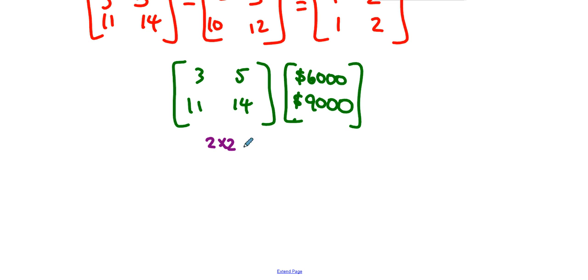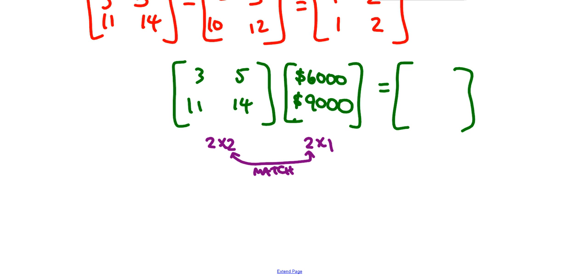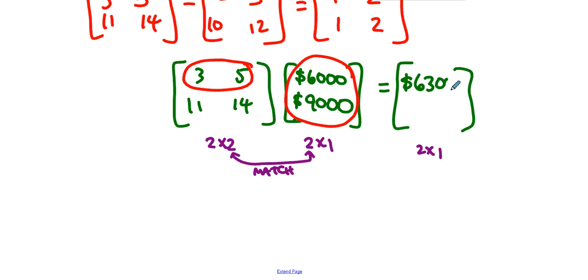The August matrix is two-by-two and the price vector has two rows and one column — those inner dimensions match, so we can multiply, and the answer will be a two-by-one matrix. We multiply the first row by the first column: first entry times first entry is eighteen thousand dollars, second entry times second entry is forty-five thousand dollars, for a grand total of sixty-three thousand dollars.